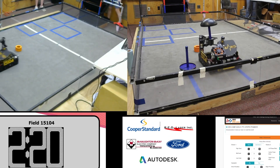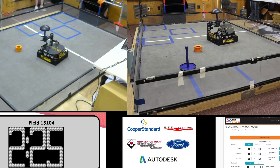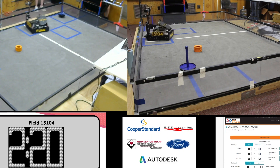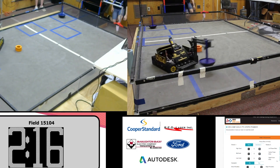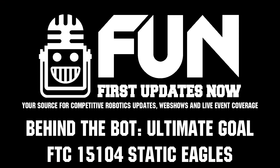15104, Static Eagles out of Heartland, Michigan — thanks for taking the time to speak with us about your robot. You've had awesome success this year and we look forward to seeing the state championship results and your robot in future seasons.